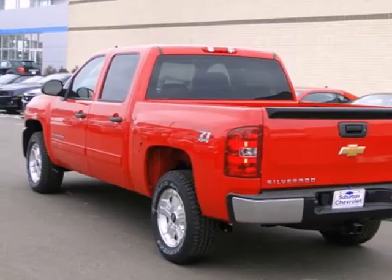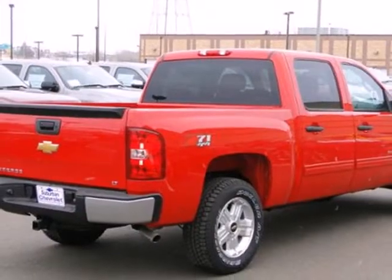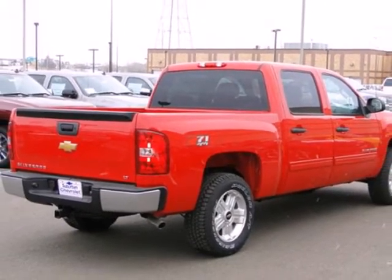This is the perfect truck to haul all of your materials to the job site. Make this Silverado yours today. Stop on over for a test drive.